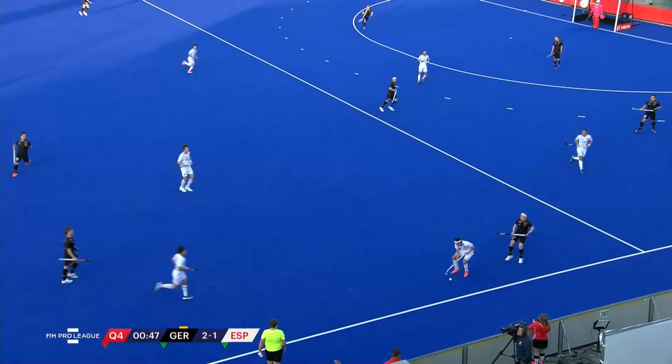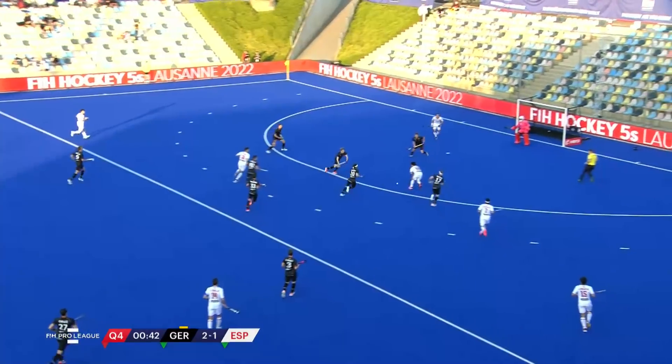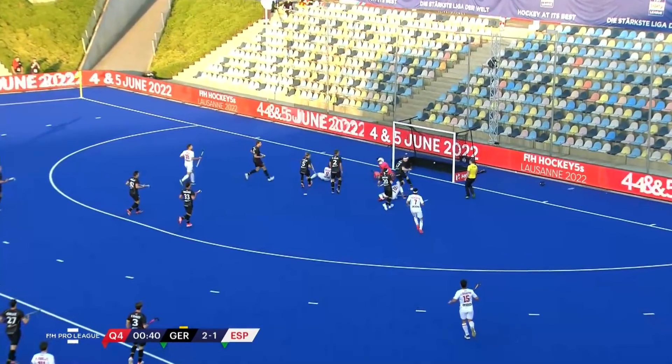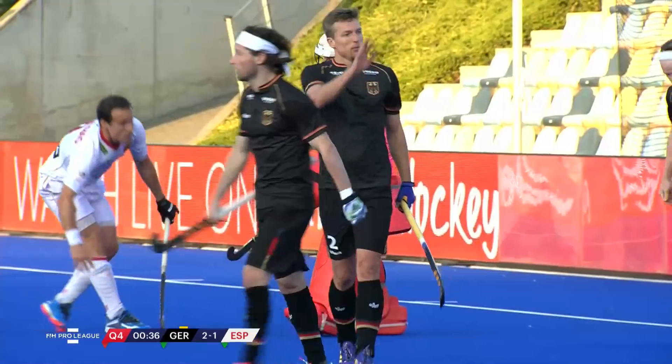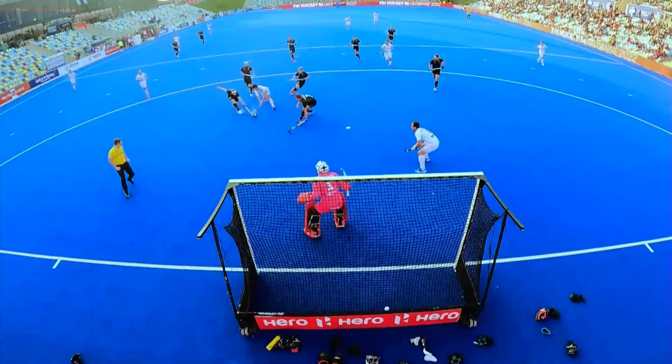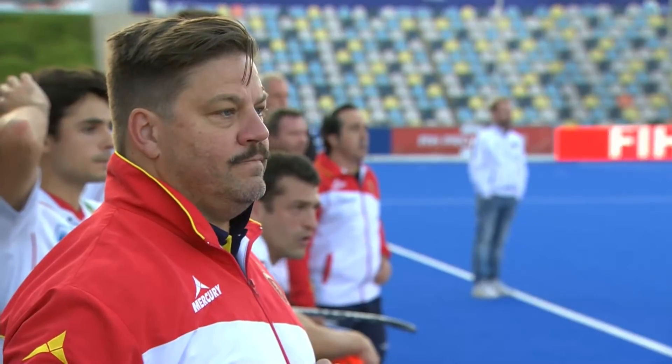Spain now throwing everything forward. Rua with the mistake — unusual for him — but the pressure coming to bear. Menini, who's been busy, finds the ball into the circle. Villalonga — oh, they've missed it! What a chance that is! Everything was on a plate. All that Iglesias needed to do was miss the goalkeeper and put it on target.